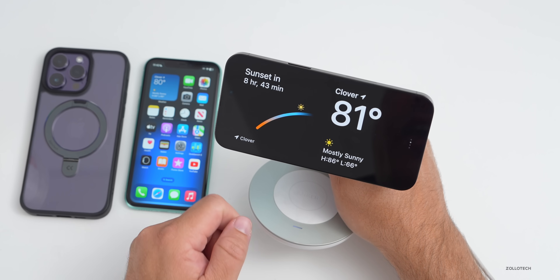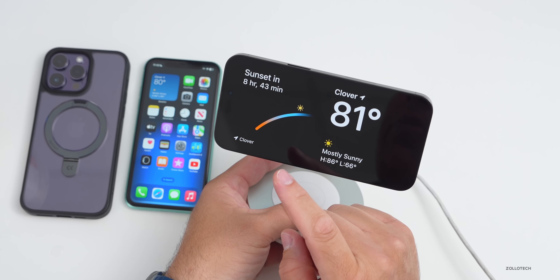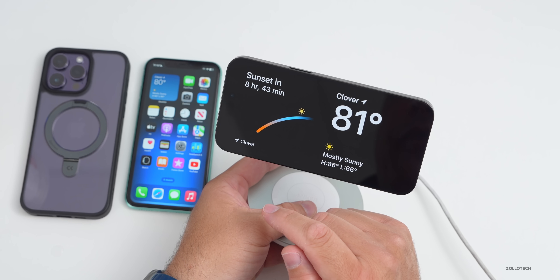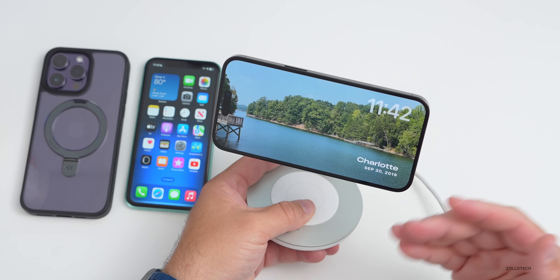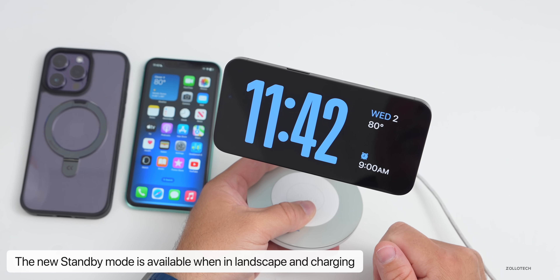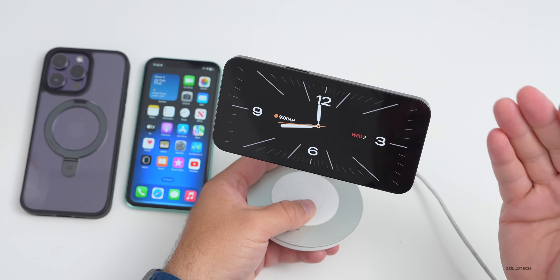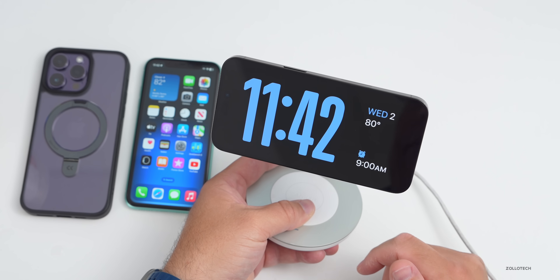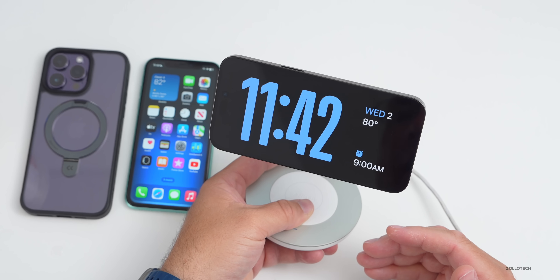Swipe to the right and you get a Photos view that cycles through your albums and people. Swipe again for a large clock with basic information, and you can scroll up and down for different clock styles. Everything is fully customizable to show exactly what you want on your nightstand.